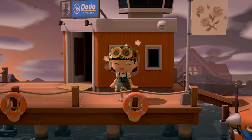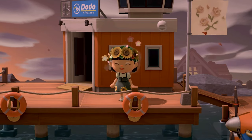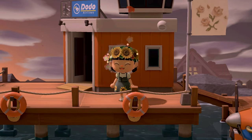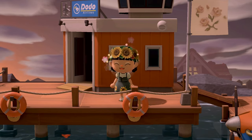Hey guys, welcome to my channel. I'm April Honey. Today we're going to be touring the island of Amnesia by my good friend Eden. I can't wait to see it and to show it to you. Let's get started.